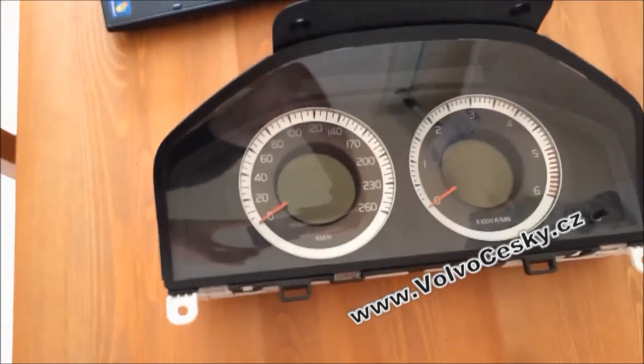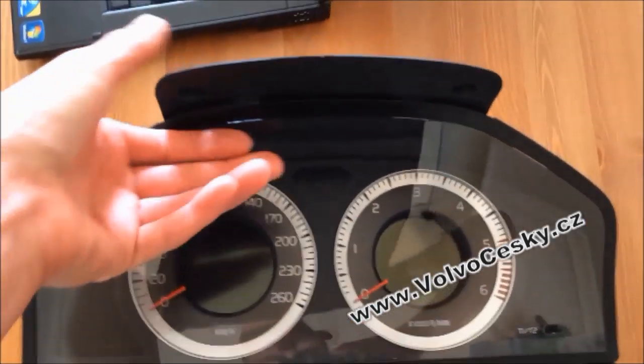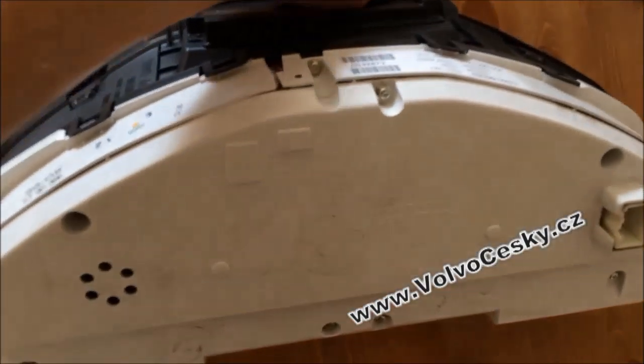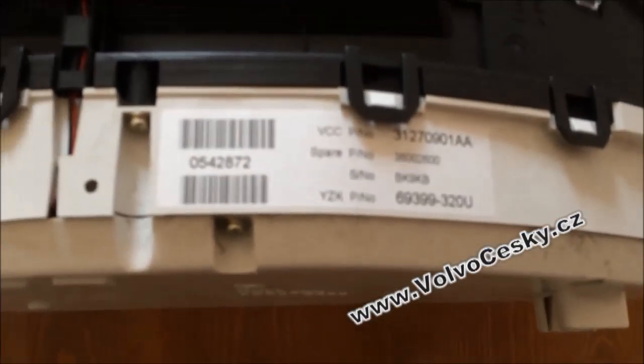Hello guys, I just want to show you why the video about the Volvo S60 which runs over 380 km per hour is fake. As you can see, this is the standard instrument cluster from a Volvo V70 2011 — exactly the same as in the Volvo S60.